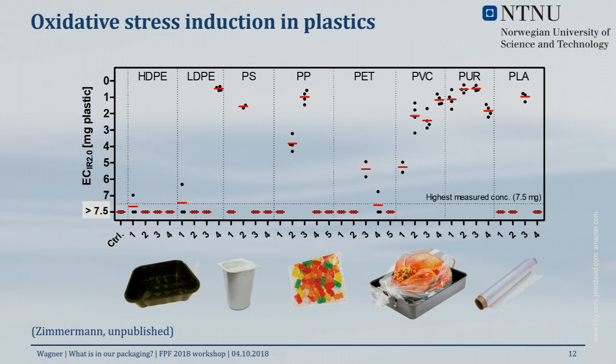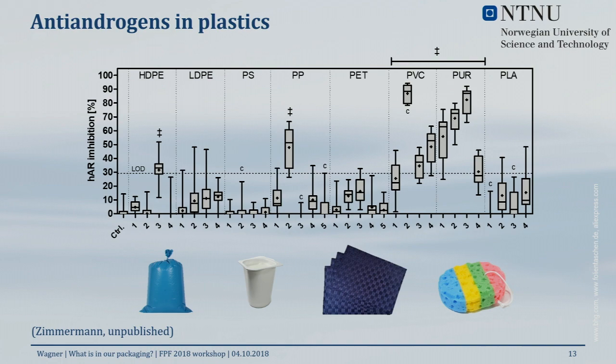Looking at induction of oxidative stress in vitro from plastic leachates: PVC and polyurethane materials induced quite a high level of oxidative stress, consistent with their high additive content. But you also see other products inducing oxidative stress — a polystyrene food tray, a polypropylene yogurt cup, a candy packaging, and interestingly a PET material used in an oven bag. These clearly contain chemicals that induce oxidative stress.